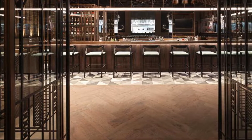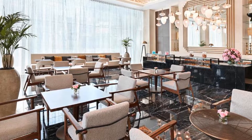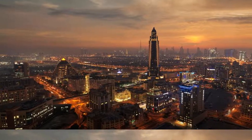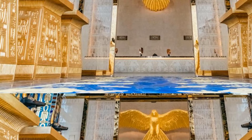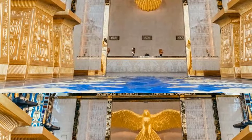A continental breakfast is available each morning at the accommodation. Sofitel Dubai The Obelisk also offers a terrace. Grand Mosque is 4.3 kilometers from the hotel, while Dubai Mall is 6 kilometers from the property. The nearest airport is Dubai International Airport, 4 kilometers from Sofitel Dubai The Obelisk.